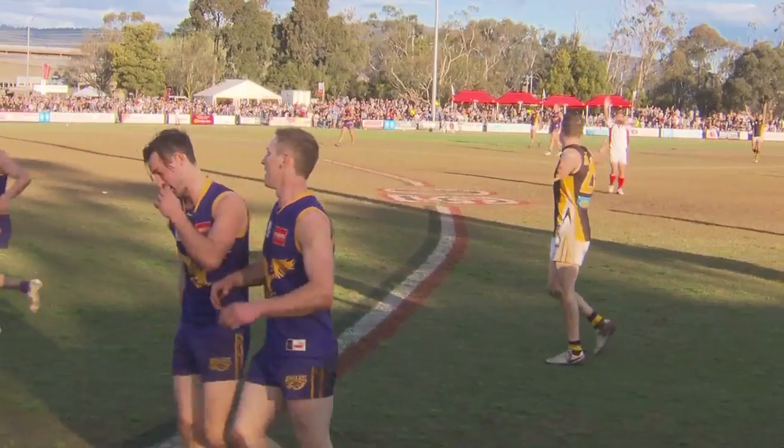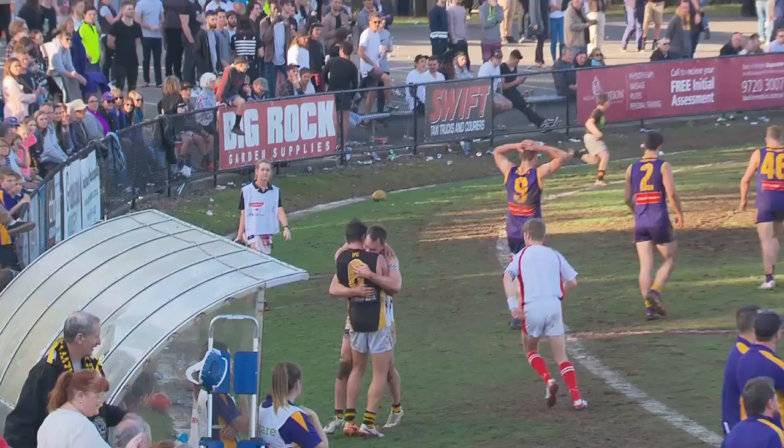There's the siren. Ball would have done it again — what a champion football club they are. That's back to back.